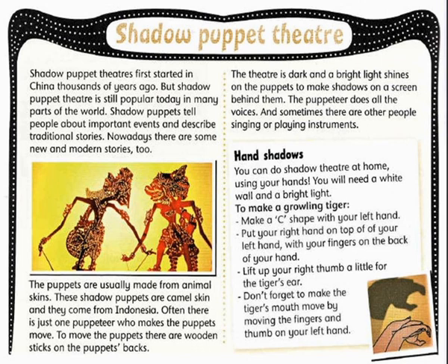The puppets are usually made from animal skins. These Shadow Puppets are camel skin and they come from Indonesia.